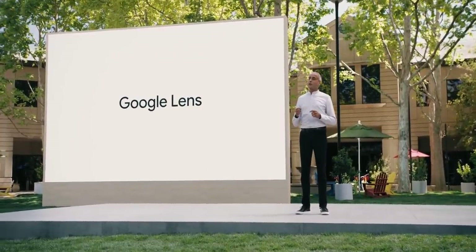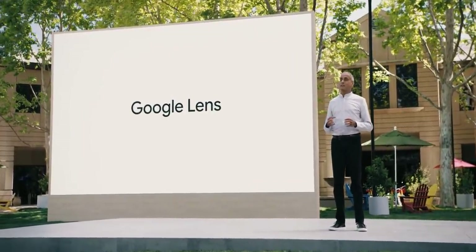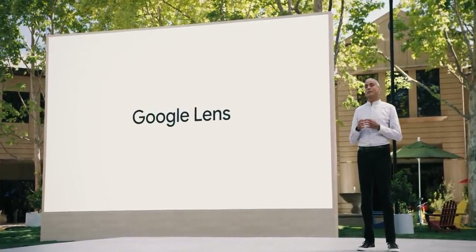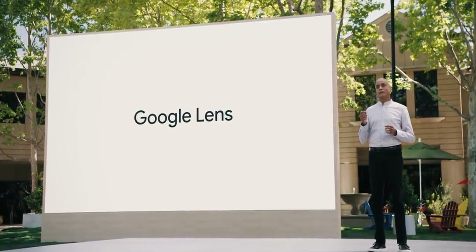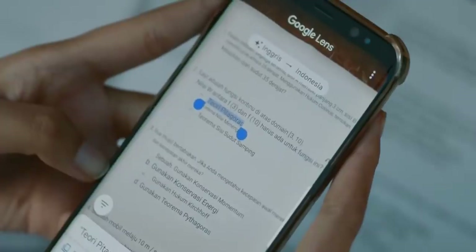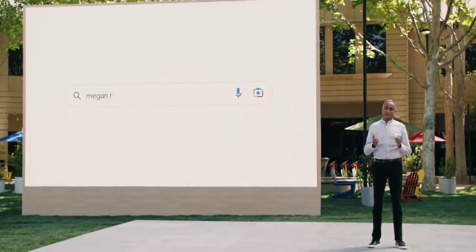Thanks to our Lens team in Zurich, we're rolling out a new capability that combines visual translation with educational content from the web to help people learn in more than 100 languages. For instance, you can easily snap a photo of a science problem and Lens will provide learning resources in your preferred language.